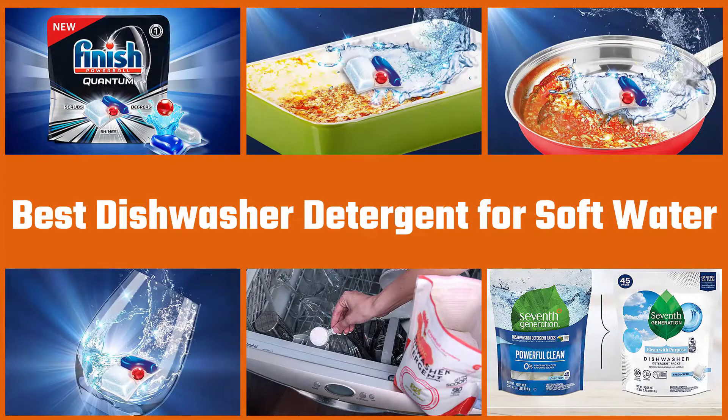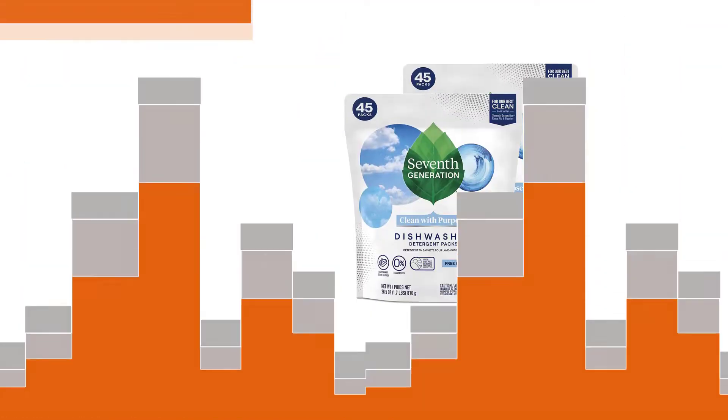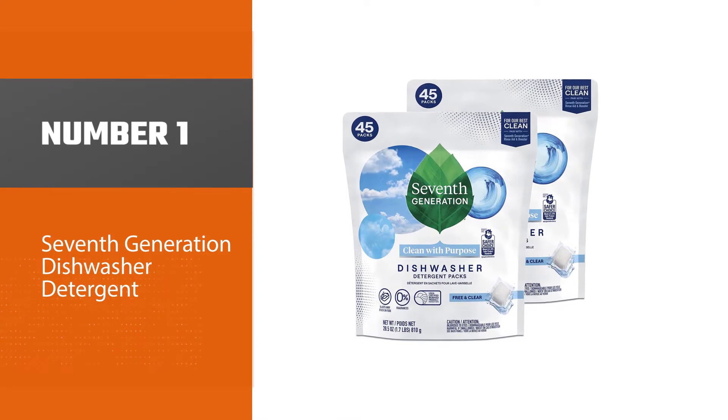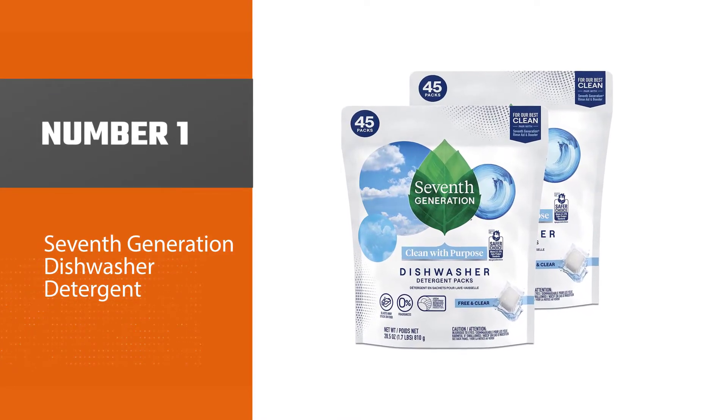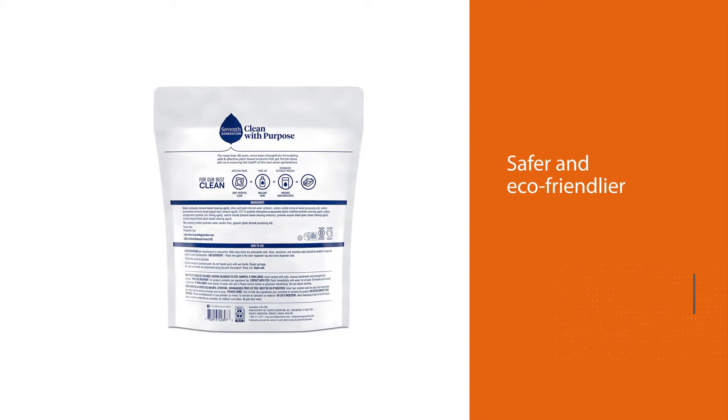Here are the three best dishwasher detergents for soft water. Number one, most popular: 7th Generation dishwasher detergent. These detergent tablets by 7th Generation are free from artificial dyes and fragrances, making them safer and eco-friendlier.